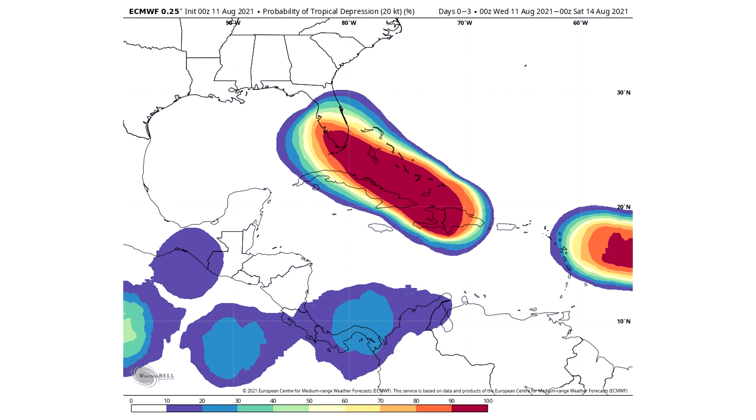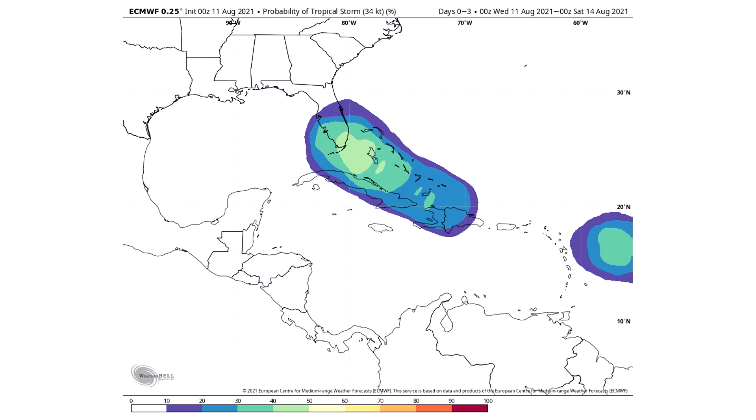Here is the probability of tropical depression between August 11th and August 14th. Within that darker red region, we have a 90 to 100% chance. You can also see we have a 90 to 100% chance there east of the eastern Caribbean — that is our second cyclone, which is also expected to become a tropical depression at least. For probability of tropical storm for the 11th through the 14th, we have about a 40 to 50% chance of this one regaining tropical storm intensity, which is around 50-50. We also have a 30 to 40% chance of that eastern Caribbean system becoming a tropical storm as well.